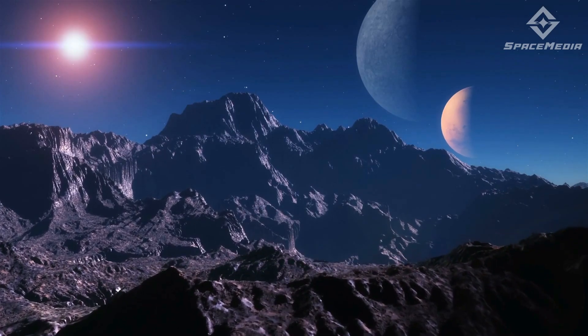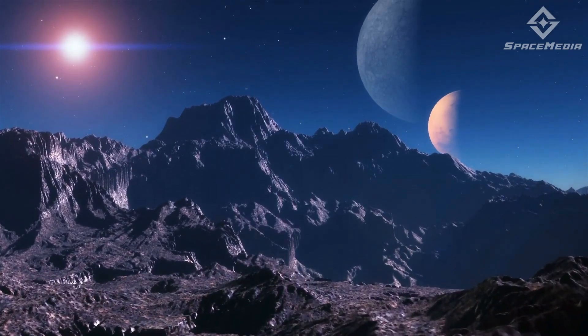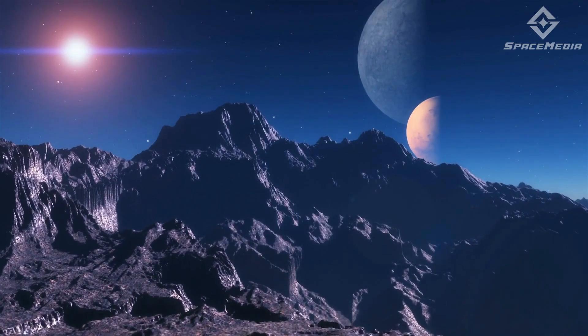NASA even confirmed the existence of super-Earths which are so hot they can't vaporize metal — just imagine how hellishly hot that might be. However, the truth is we don't really know all that much about them yet, given that they are unlike any planets in our solar system.